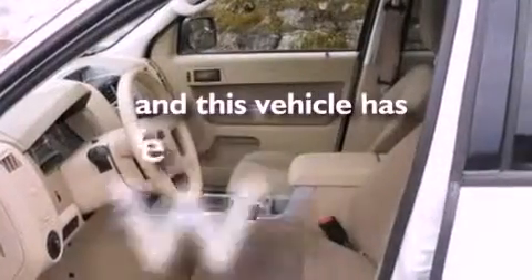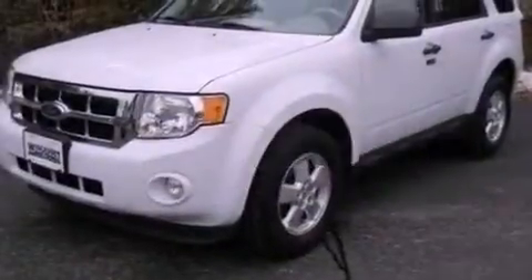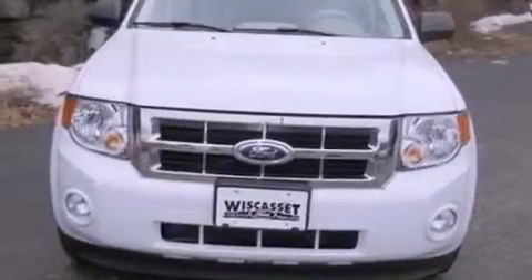And this automobile has fewer than 64,000 miles on the odometer. With an EPA estimated rating of 28 miles per gallon on the highway, it's easy to see how you can save.